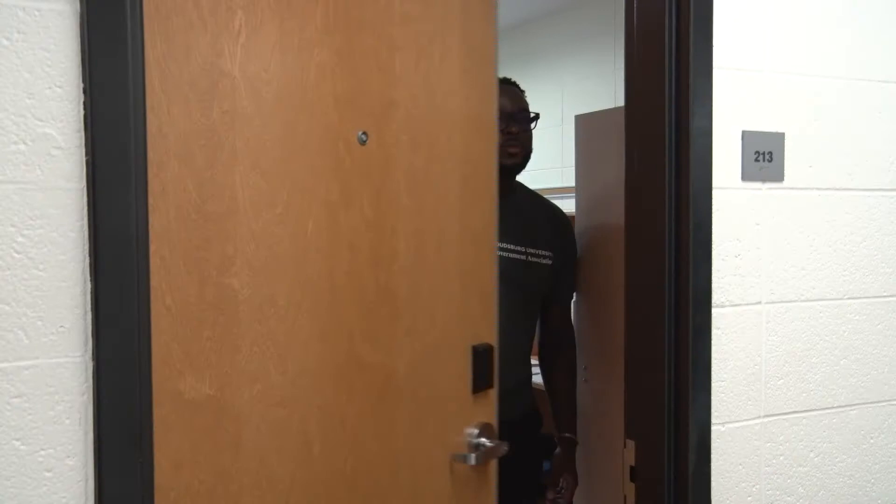What's up Warriors? My name is Brian and today I'm going to be telling you about what the traditional and suite style rooms look like and what you're gonna need to bring. So we're gonna start you off with the traditional — come on in and I'm gonna show you what it looks like.